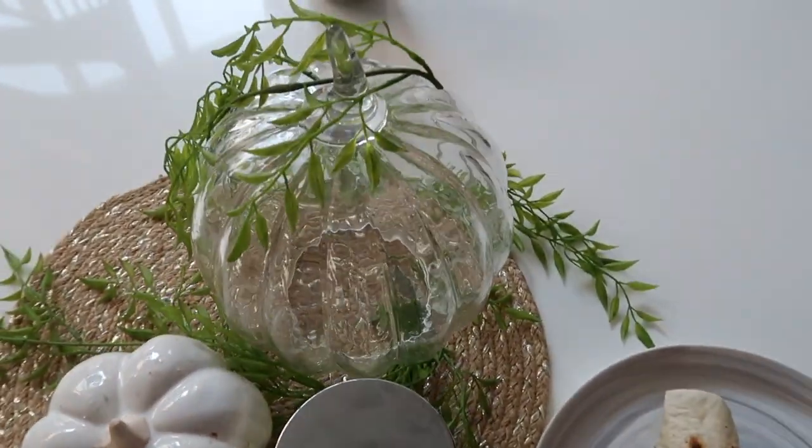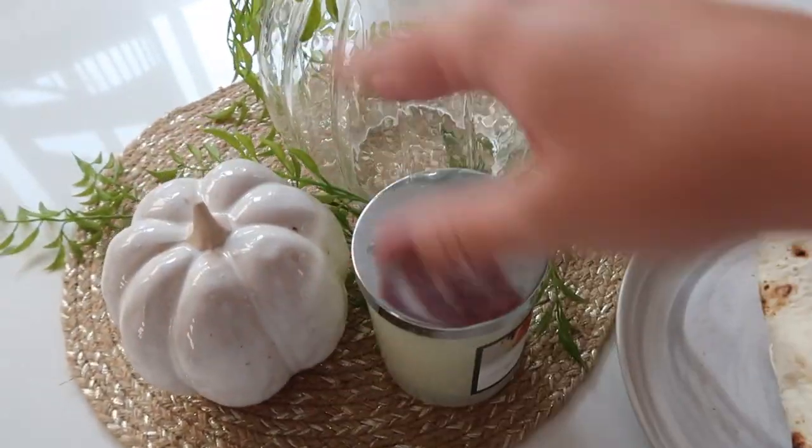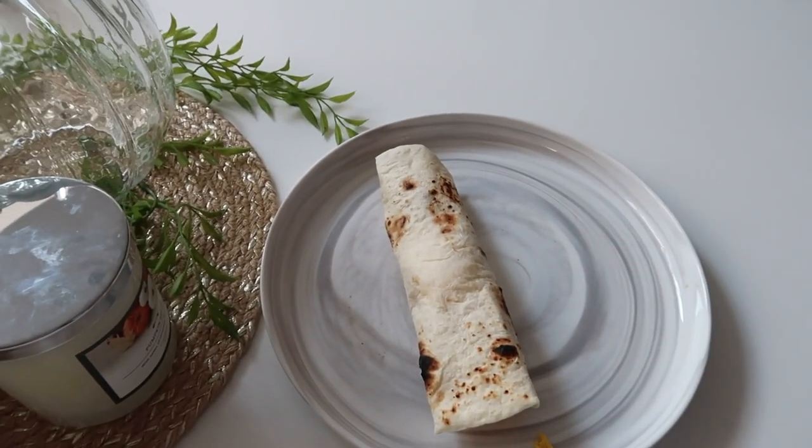For fall right now I literally only have a cute little candle from Target. I need some more, so I'm gonna eat this, get some brain power, and then we'll get dressed. It's already getting so dark.